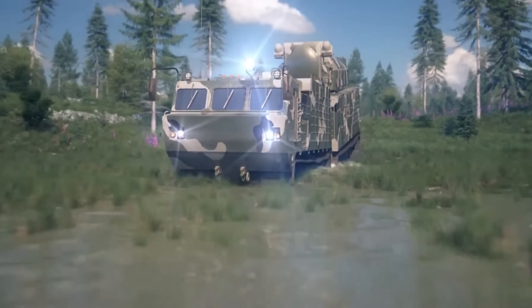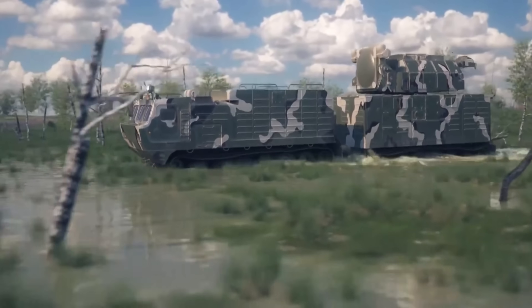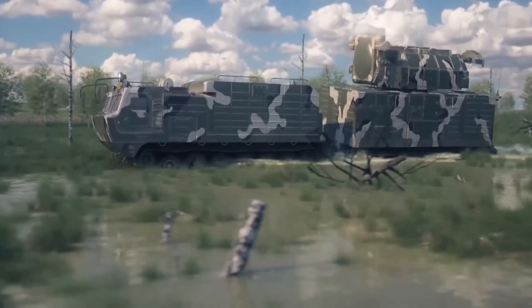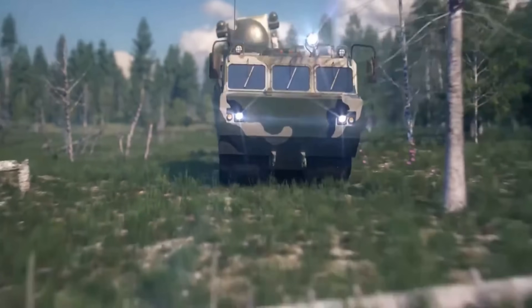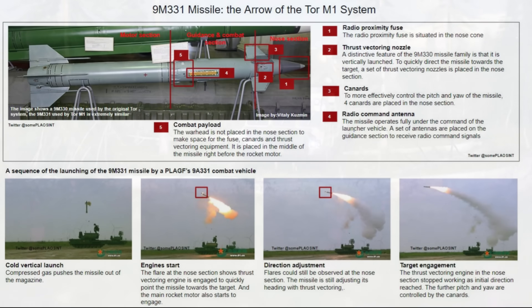Each unit consists of two track modules: the first is designated for crew operations and fire control with a crew of three, while the second houses the radar equipment and two missile launch modules, each capable of firing four 9M331 or 9M332 surface-to-air missiles.